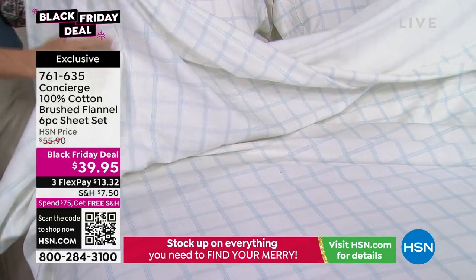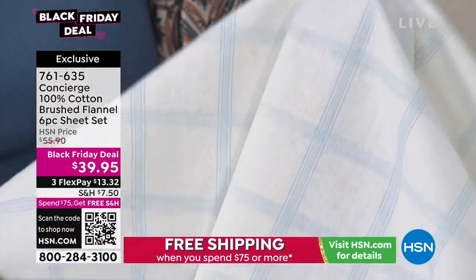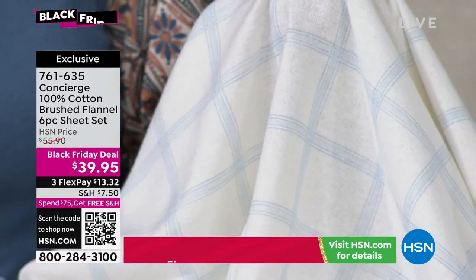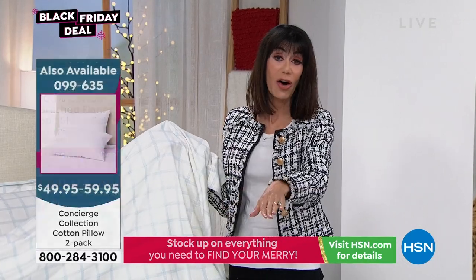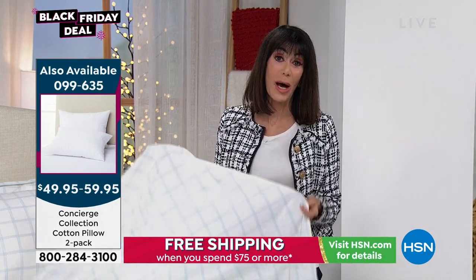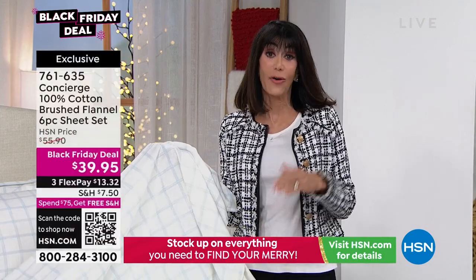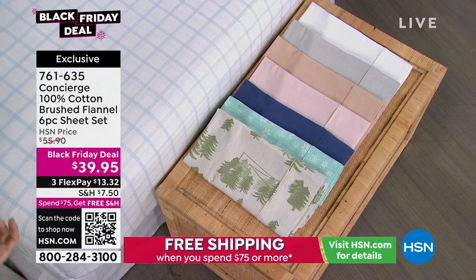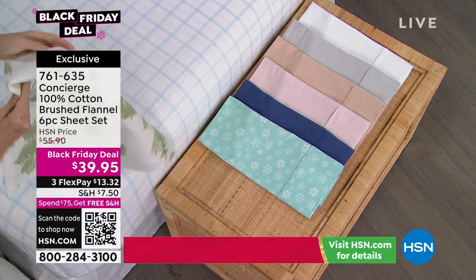The cotton pillows are available — we have that graphic on the left side of the screen, available in standard and king. The window pane and the holiday tree print are the two most popular right now. All the sizes are available — twin all the way up to California king — with the opportunity to enjoy that extended return policy to the end of January.